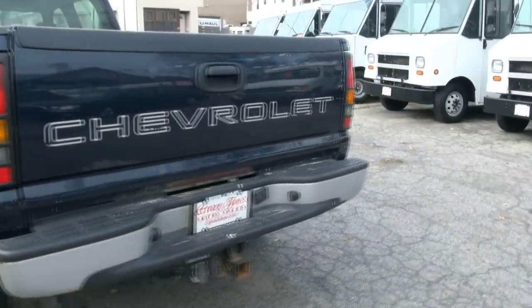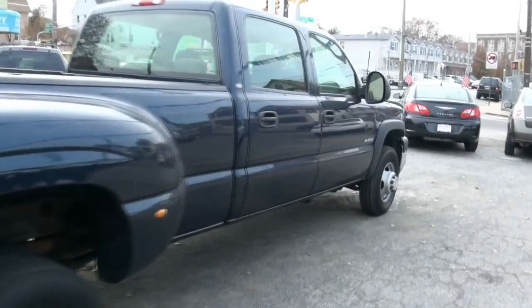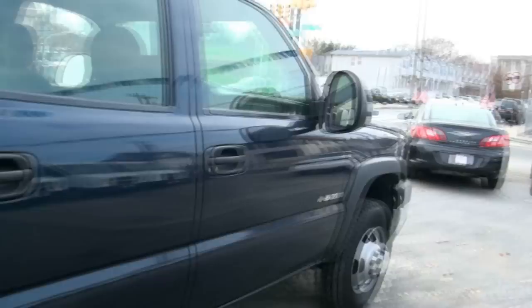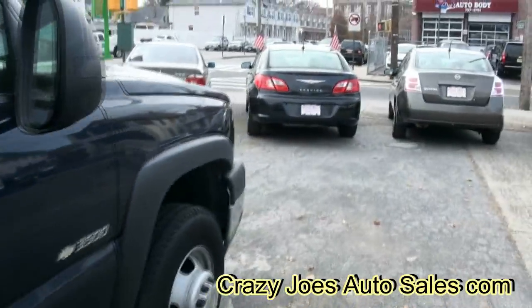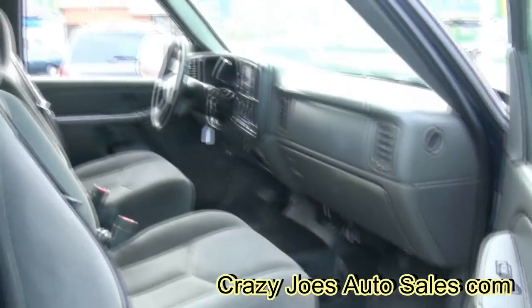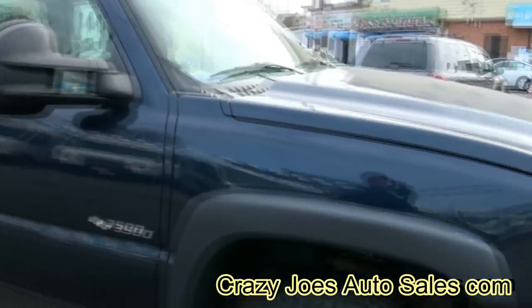The trailer hitch — keep in mind this is the way we got it in; we have not cleaned this one up yet. Massive mirrors, of course.